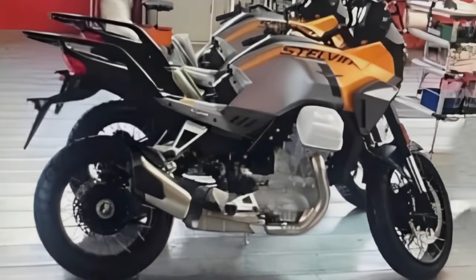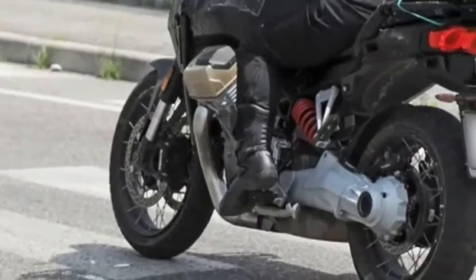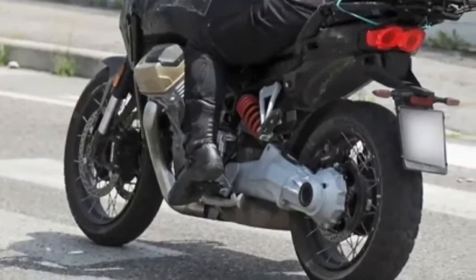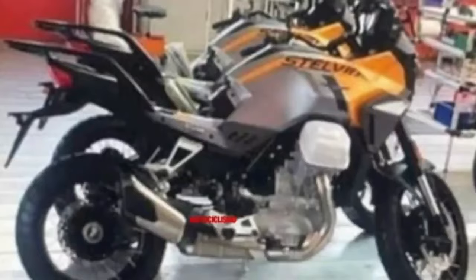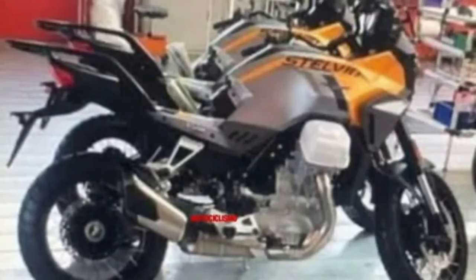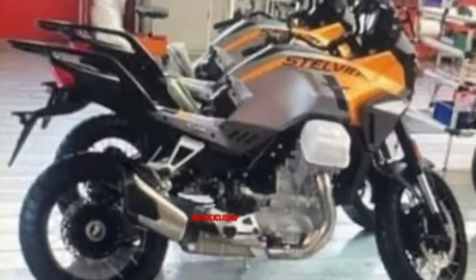Mechanically, the Stelvio is expected to employ the same 1,042cc transversal twin-cylinder engine as the Mandello. The mill produces 115 horsepower and 77 pound-feet of torque, with peak output kicking in from as low as 6,750 rpm. A different engine map is expected, so off-road performance becomes more engaging.